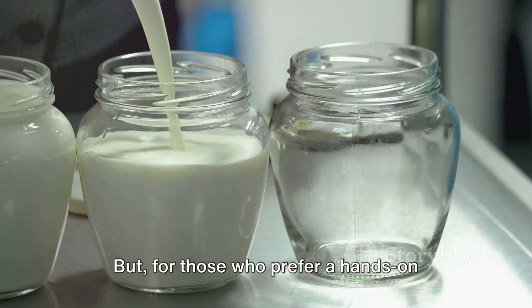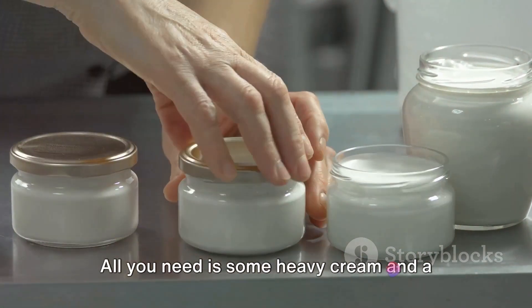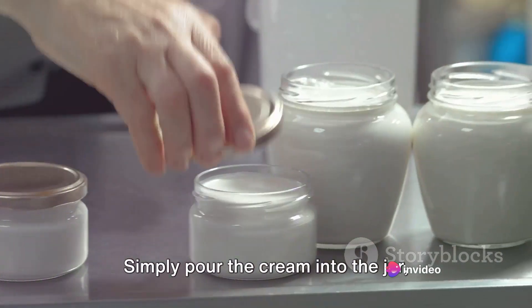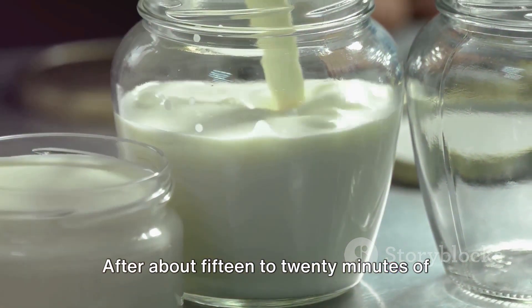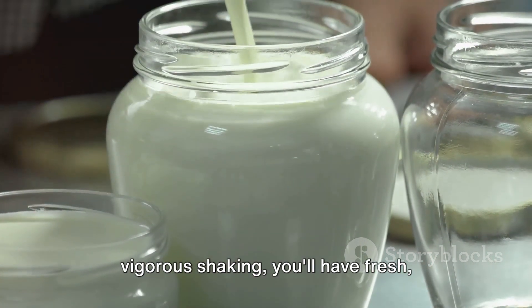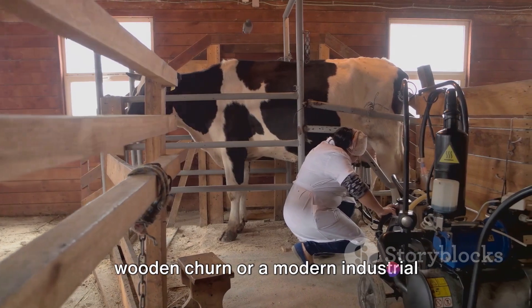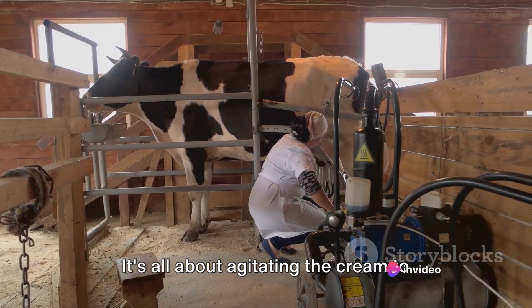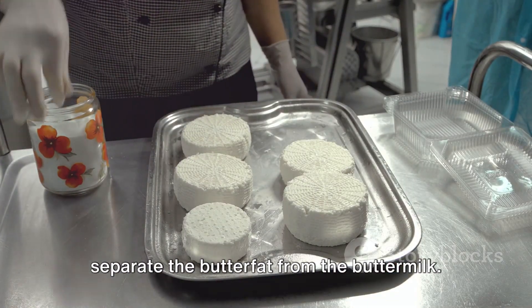But for those who prefer a hands-on approach, there's still the option of making butter at home. All you need is some heavy cream in a jar with a tight-fitting lid. Simply pour the cream into the jar, secure the lid, and then shake. After about 15 to 20 minutes of vigorous shaking, you'll have fresh, homemade butter. Whether you're using a traditional wooden churn or a modern industrial machine, the process remains the same — it's all about agitating the cream to separate the butterfat from the buttermilk.